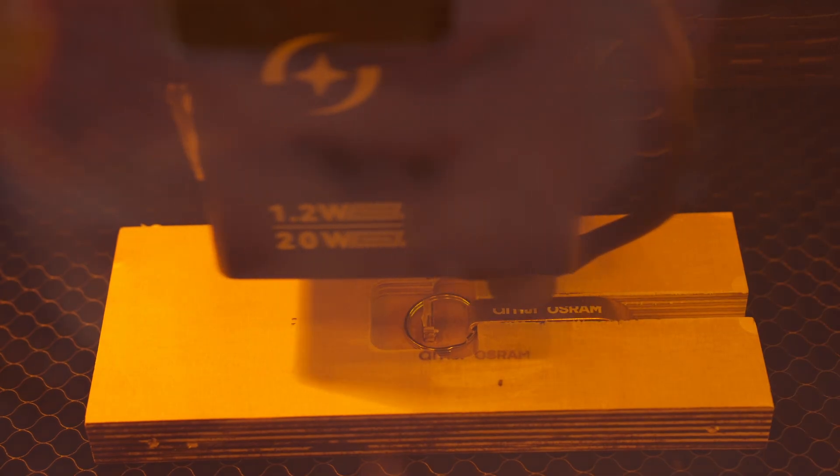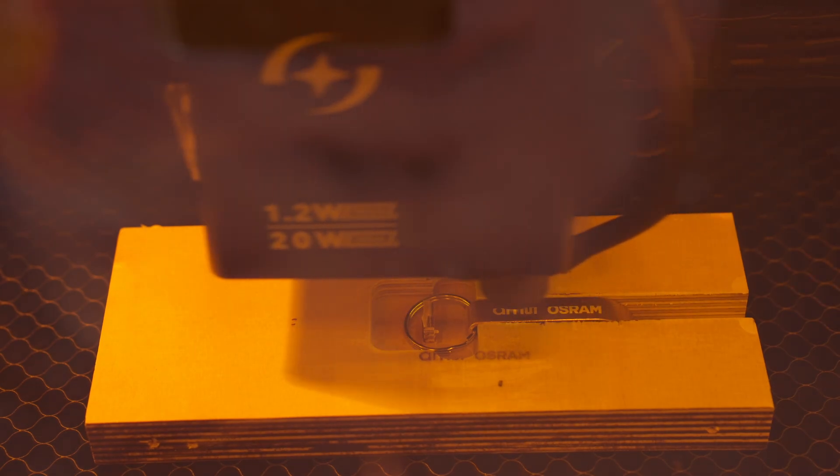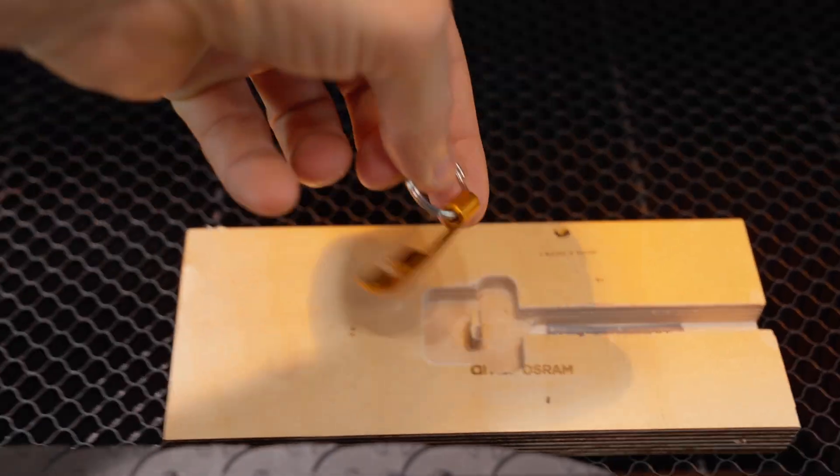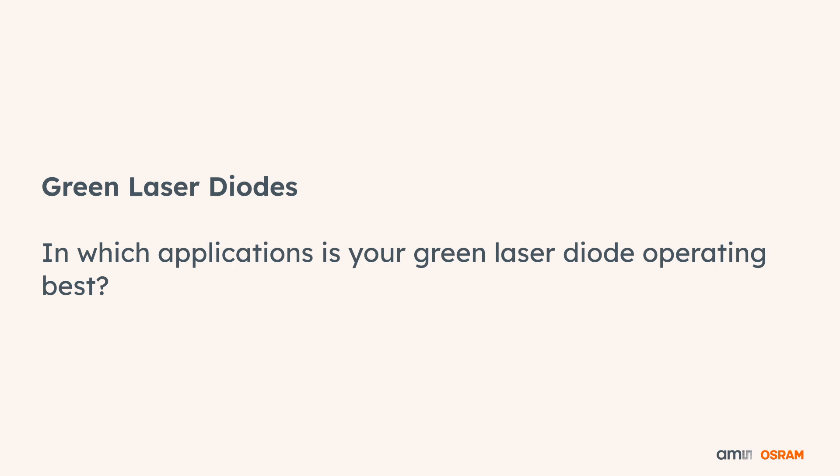Here we use blue high-power lasers for material treatment. That can include marking or engraving of materials, but also cutting materials, and that is what we are showing here at our booth today.